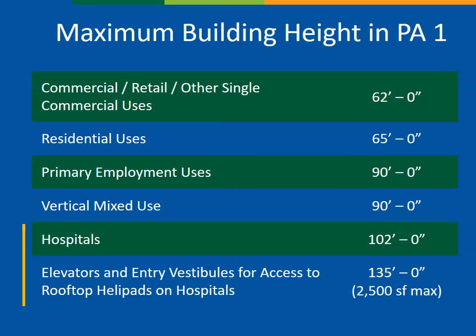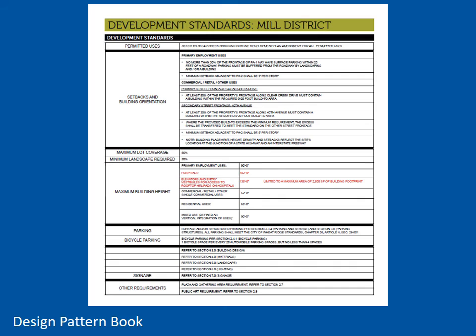This request to allow additional height would be accomplished in the most limiting way possible by adding two specific categories to the PA1 height chart. The first would allow the hospital building to be a maximum of 102 feet, which would accommodate a six-story structure. The second category would accommodate an elevator and vestibule accessory to a rooftop helipad. This is limited in size to 2,500 square feet, a small portion of the overall rooftop. These are permitted uses under the current zoning and there is no change to the use chart or to any other development standard in the project. This image is an excerpt from the design pattern book, and those two categories would be added to this table, shown here in red.